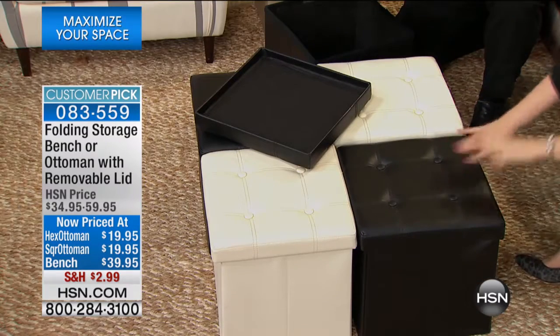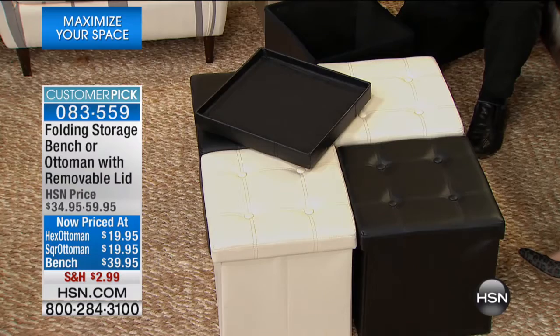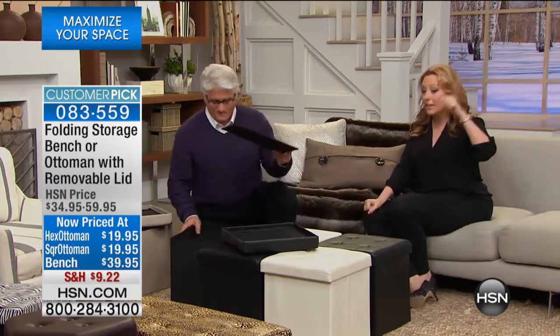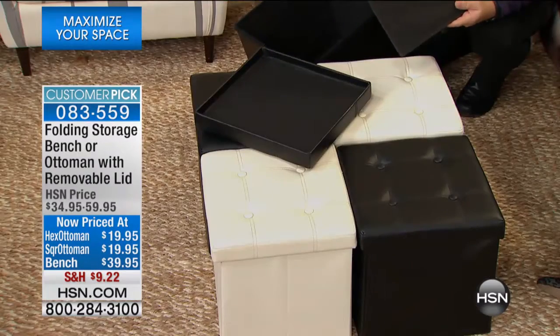We also have 154 reviews on the square — every single one of the shapes: the bench, the square, and the hexagon. Our phone number is 1-866-376-8255. If you already own it, we want to hear about it. In my house, I have it in my daughter's room as a bench for her vanity, in the living room where I store pillows.